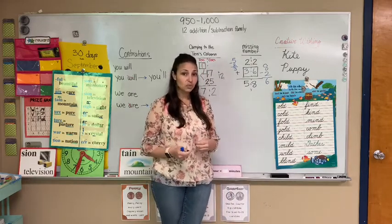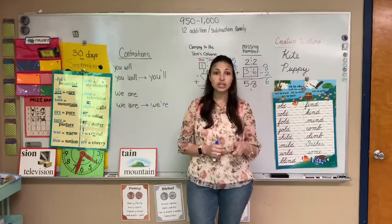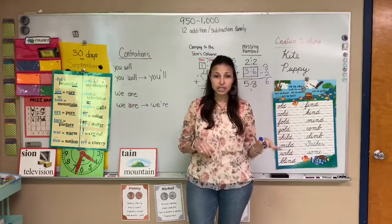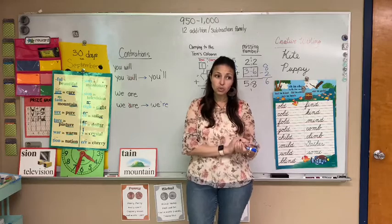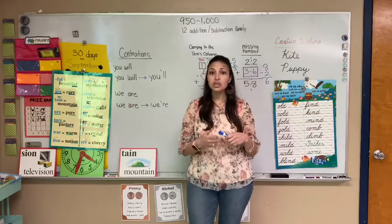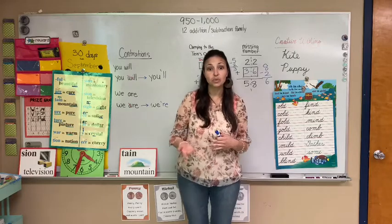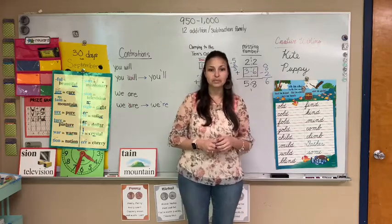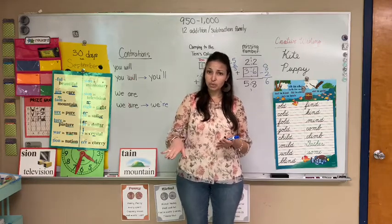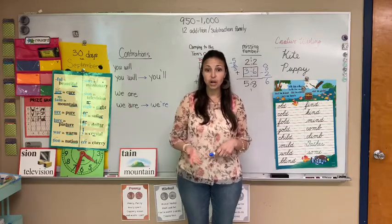For our reading, when we're doing reading groups — we won't get to do reading groups, but you're going to continue reading from your book wherever you left off. Everybody's in different stories, but continue wherever you were, read the story, and answer the questions right in the book. If you need to read the story more than once, read it again so you can answer the questions correctly. When you finish that book, I think I provided the second book — if not, I'll be sending that one so you can move on.